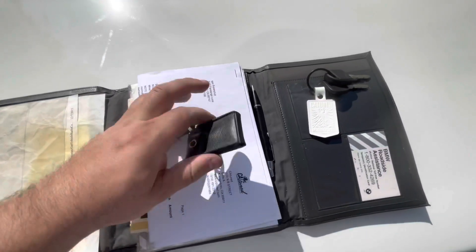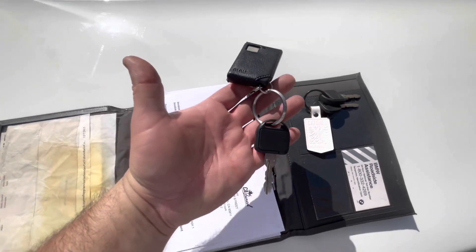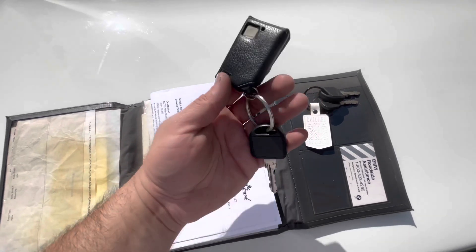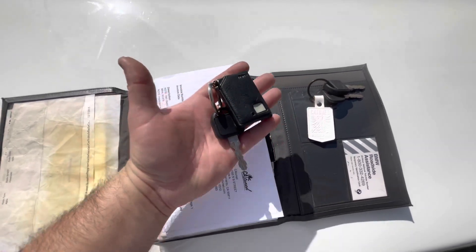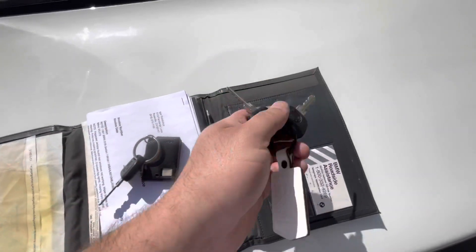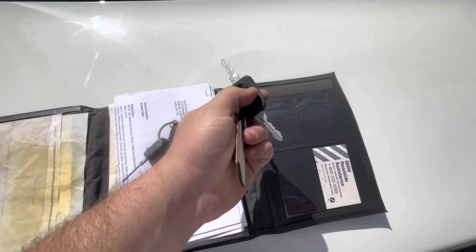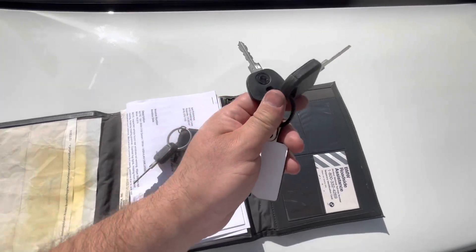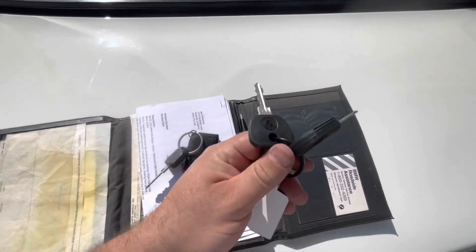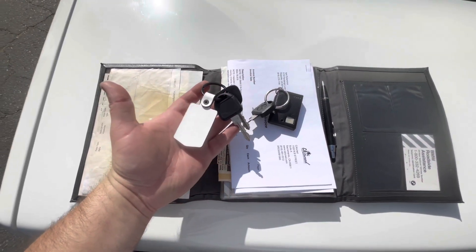The car comes with a factory keyless entry alarm and it does work — we've tested it, we use it, we got it all worked out. We've also ordered two brand new keys; this one lights up and one key does all the locks. All the locks also work, all the windows work, everything functions as it should.